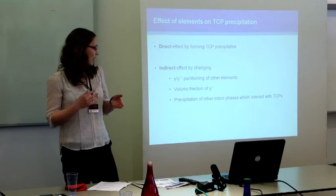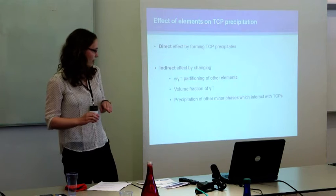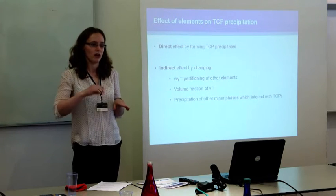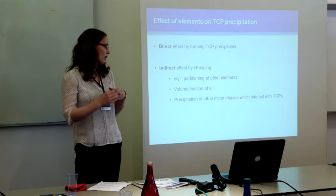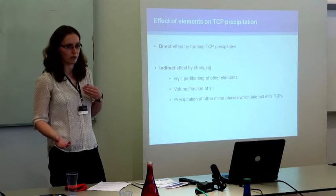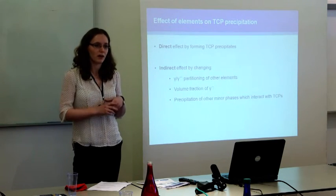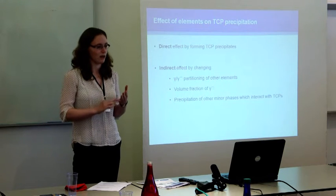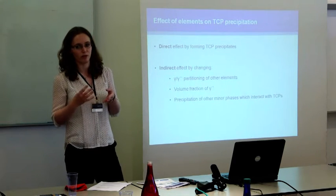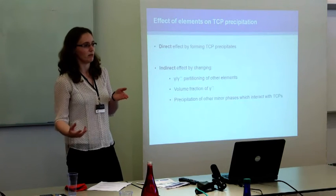These elements can also have an indirect effect, as can all the other elements put into the alloy. The first indirect effect is by changing how different elements partition between the gamma and gamma-prime phases. For example, if you add an element which causes chromium to partition more strongly towards the gamma phase, you increase the propensity to precipitate TCPs. The second is by changing the volume fraction of gamma-prime — elements like aluminium, titanium, and tantalum directly increase the amount of gamma-prime formed, thereby increasing the concentration of refractory elements in the gamma phase and making TCP precipitation more likely.